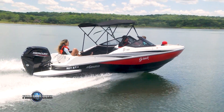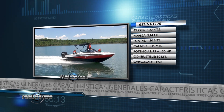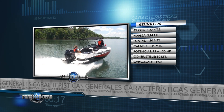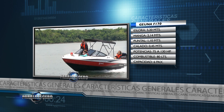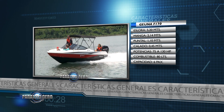Detallamos las características técnicas de esta lancha Open. Eslora 5,20 m. Manga 2,14 m. Puntal 1,10 m. Calado total 45 cm. Potencia de 75 a 130 HP. Capacidad de combustible 80 litros. Habilitación para 6 personas.